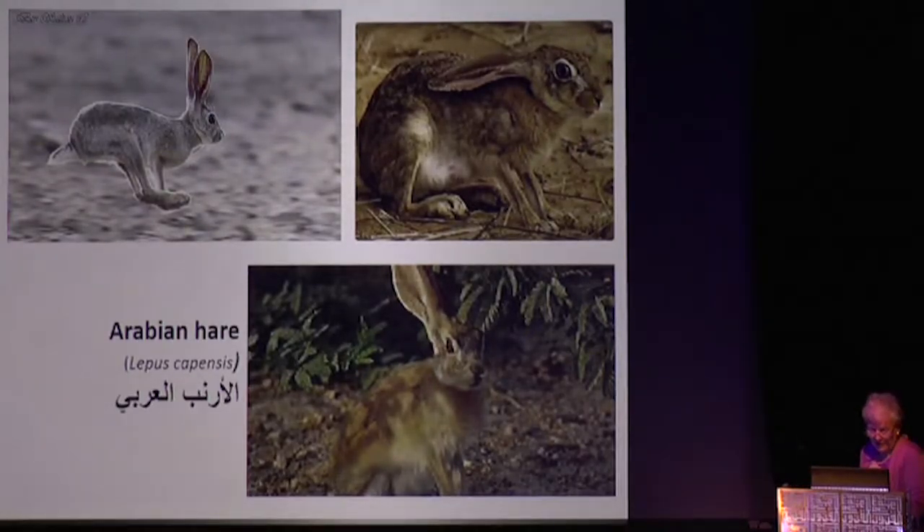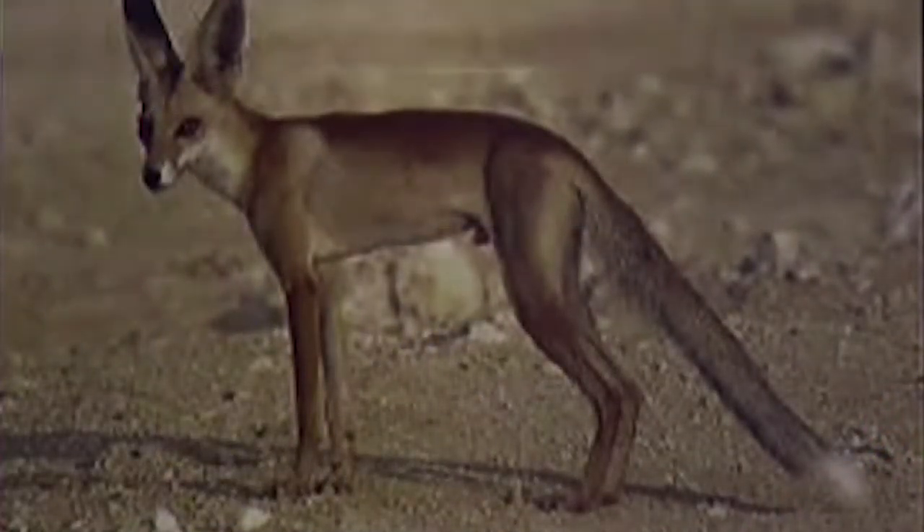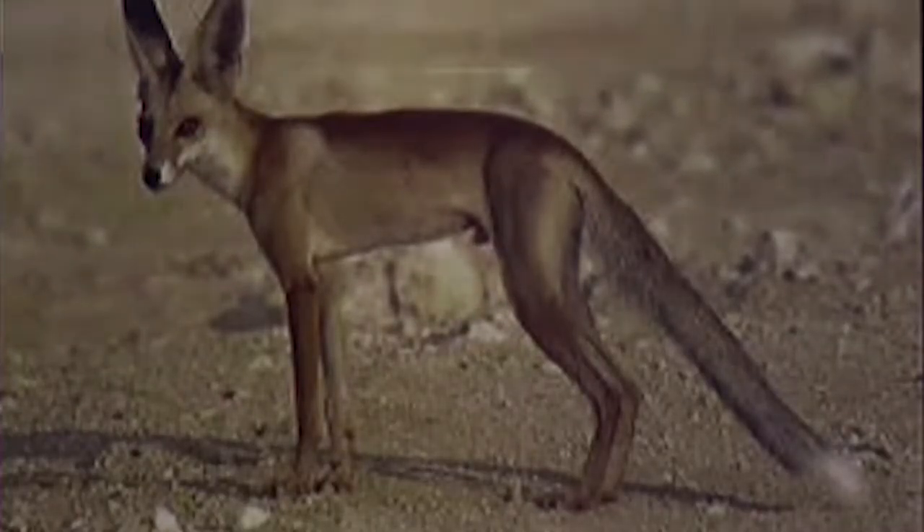Arabian hares don't show up much in the art and are very hard to find in nature because they blend in so well. But they are typical of the kind of animal indigenous to the Arabian Peninsula. Similarly, the Arabian red fox — slender of body, long and light of legs, with huge ears to keep cool — shares these characteristics. These wild animals do well here but have never been domesticated. They don't suit human habitation, so the domestic animals are quite different.